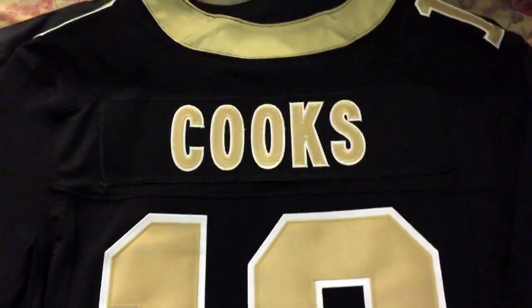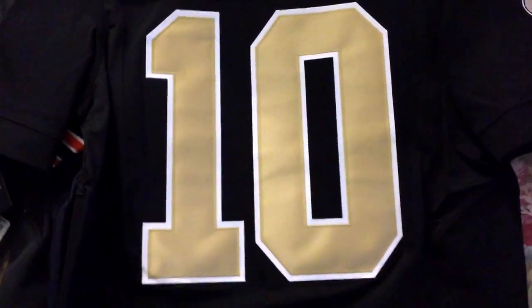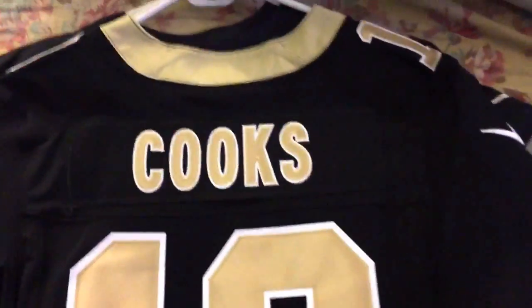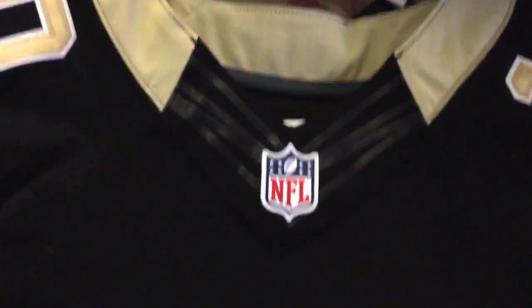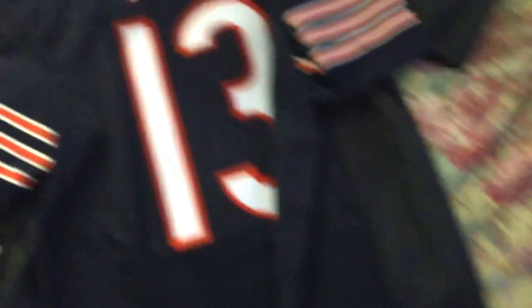Next one — I actually sold my Kenny Stills jersey for a lot and got a Brandin Cooks one. I decided to get Brandin Cooks because Kenny Stills is not on the Saints anymore. Here's the front, the tags, the size — all right.